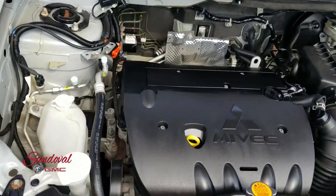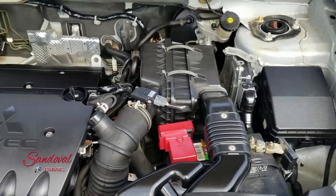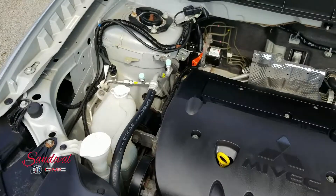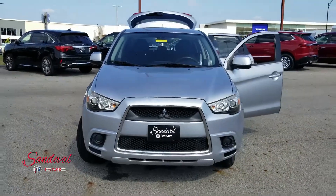Under the hood you got a two-liter four-cylinder engine. Let's go ahead and close the hood for you and take a step back so you can see the nice front end there.